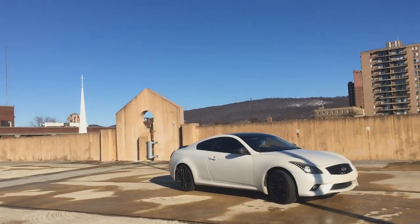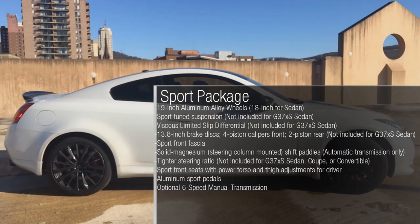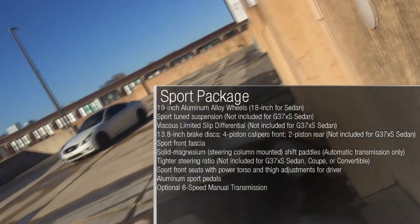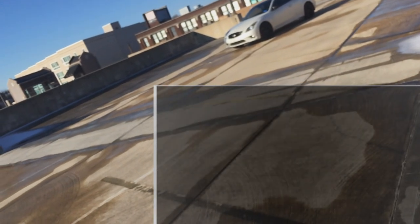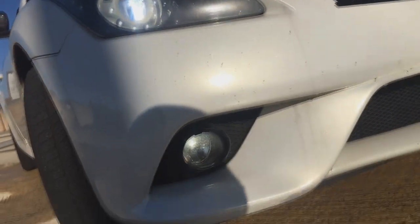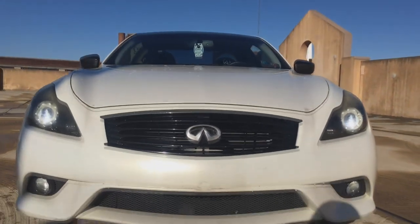G37s not equipped with the VLSD are instead equipped with a feature called active brake limited slip. This feature uses the rear brakes to simulate a limited slip differential if it detects lack of grip on one of the rear wheels. For rear-wheel drive models, the sport package adds a tighter steering ratio, staggered wheels, and an optional six-speed manual.